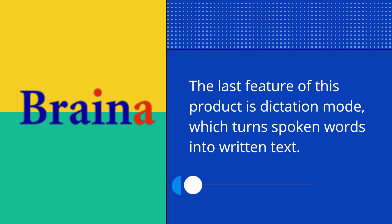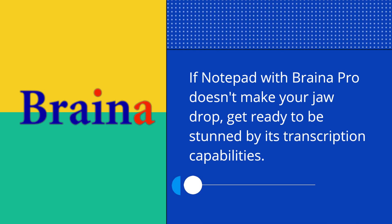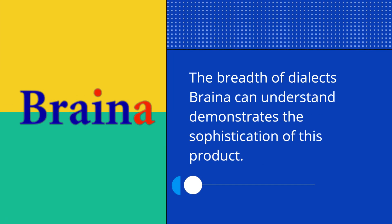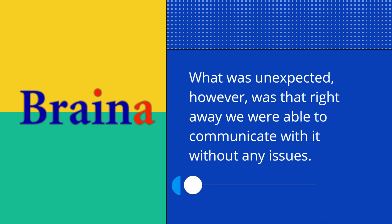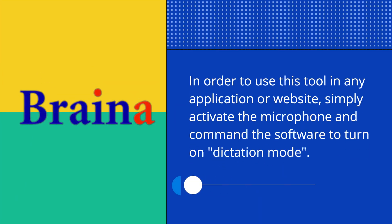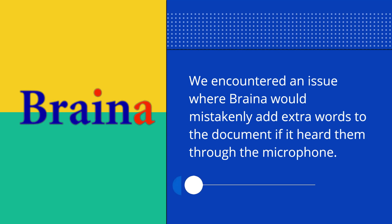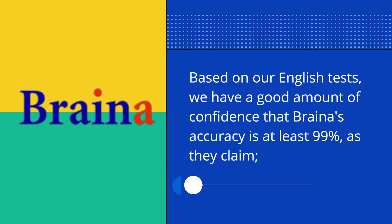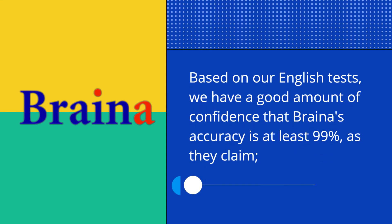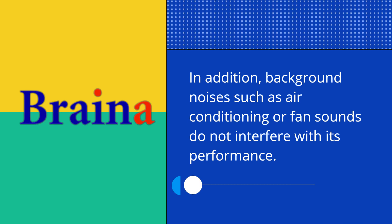The last feature of this product is dictation mode, which turns spoken words into written text. The breadth of dialects Braina can understand demonstrates the sophistication of this product. Right away we were able to communicate with it without any issues. Simply activate the microphone and command the software to turn on dictation mode to use it in any application or website. We encountered an issue where Braina would mistakenly add extra words to the document if it heard them through the microphone. Based on our English tests, we have a good amount of confidence that Braina's accuracy is at least 99%, as they claim. Background noises such as air conditioning or fan sounds do not interfere with its performance.